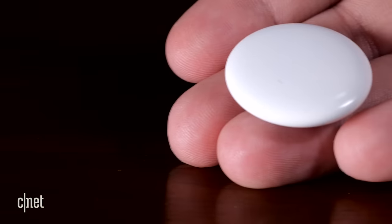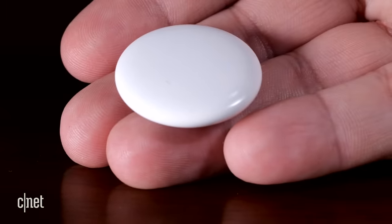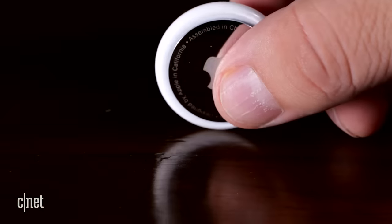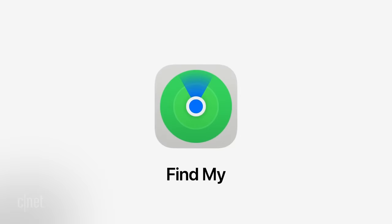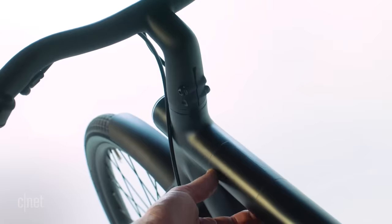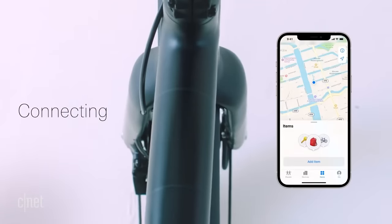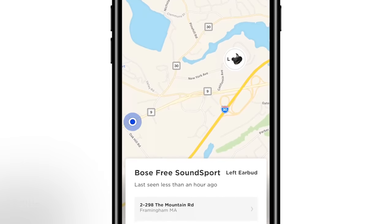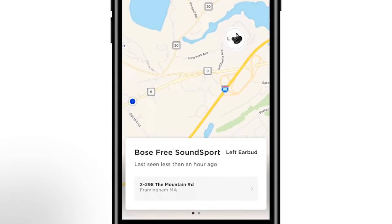Apple makes one version of the AirTag and it costs $29, or $99 for a four-pack. It has a rounded white plastic front, which you can engrave for free on Apple's website, and a stainless steel back. The biggest selling point for the AirTag is Apple's Find My Network, which is made up of hundreds of billions of Apple devices. In April, Apple opened the network up to third-party companies to use to track items like bikes and headphones, which only increased the number of devices on the Find My Network and made it even more robust.